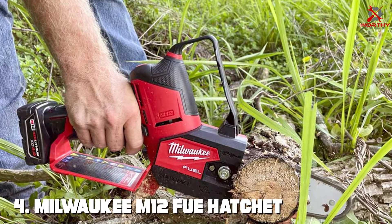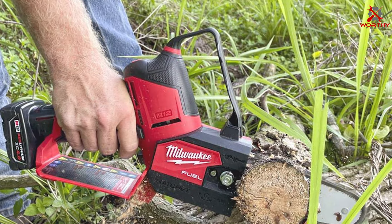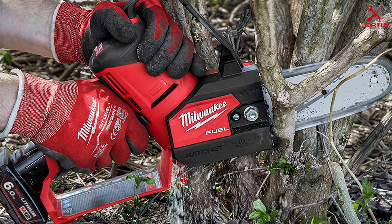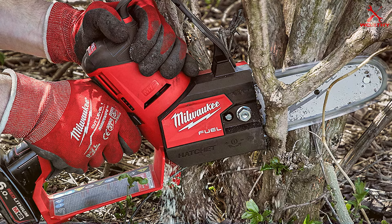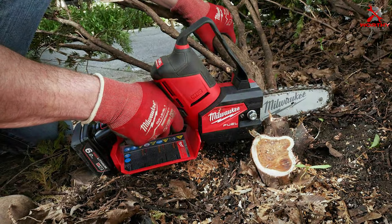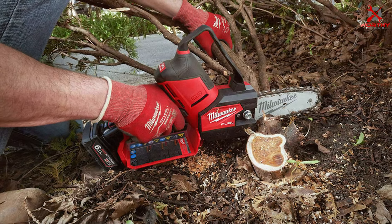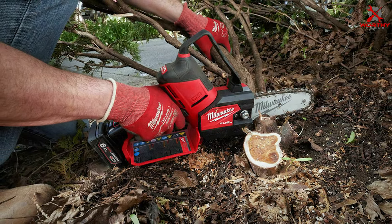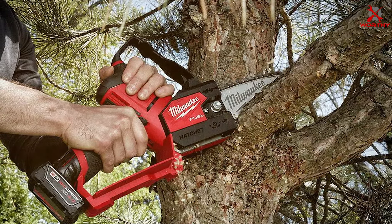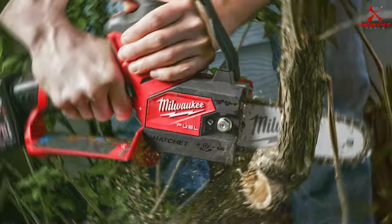Number four is the Milwaukee M12 Fuel Hatchet. Milwaukee is a trusted name in power tools, and this small chainsaw is no exception. Its design is compact and robust, making it suitable for a wide range of applications. Milwaukee has crafted a durable and well-built chainsaw designed to withstand tough conditions and deliver consistent performance. Usability is a key feature — it's user-friendly with easy chain adjustments and a comfortable grip, allowing for precise cutting in tight spaces.